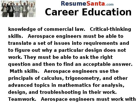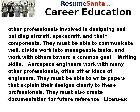Math skills: aerospace engineers use the principles of calculus, trigonometry, and other advanced topics in mathematics for analysis, design, and troubleshooting in their work. Teamwork: aerospace engineers must work with other professionals involved in designing and building aircraft, spacecraft, and their components. They must be able to communicate well, divide work into manageable tasks, and work with others toward a common goal.